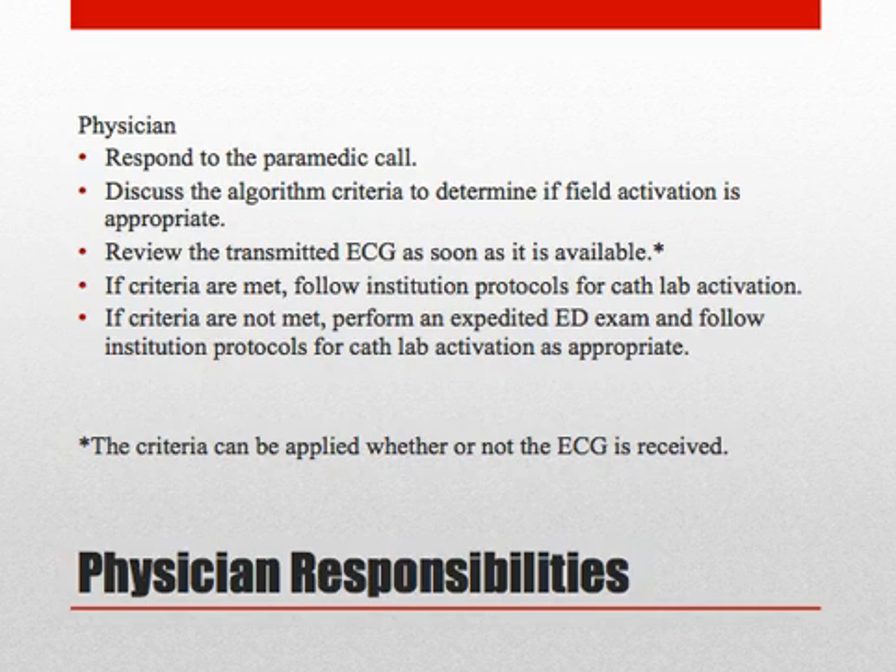The criteria can be applied whether or not the ECG transmission is received. These criteria do not change the destination of the patient. By LA County protocols, all possible STEMIs identified by the paramedics in the field are transported to the closest SRC.